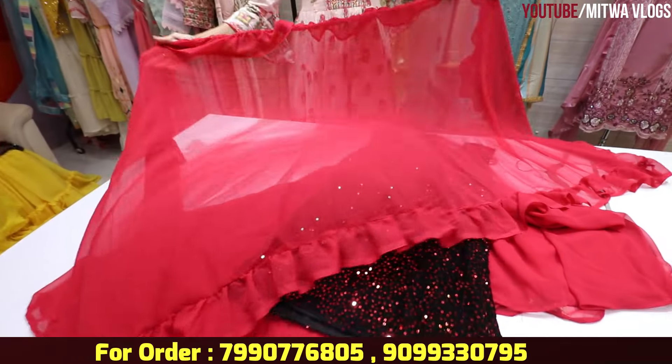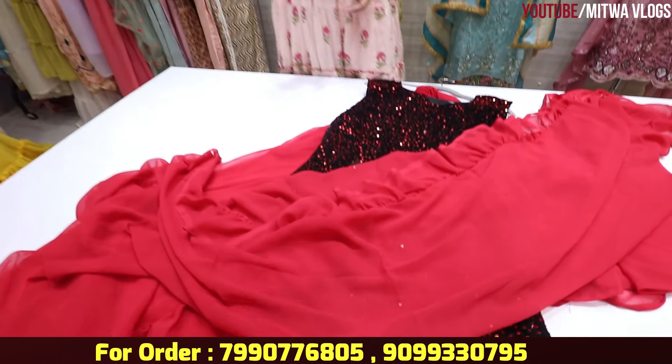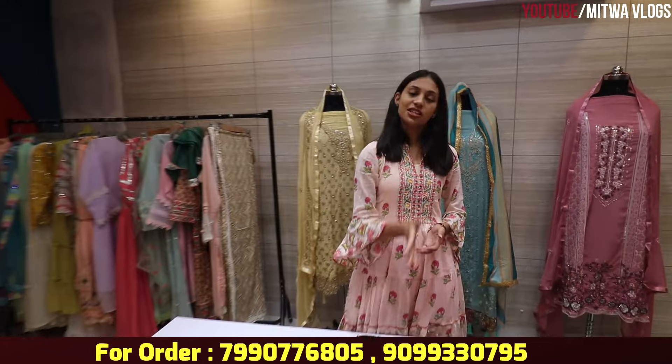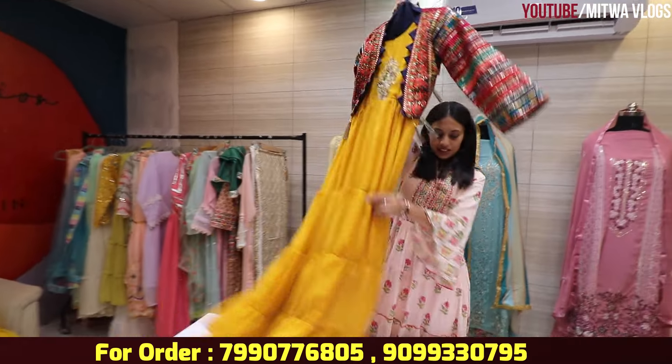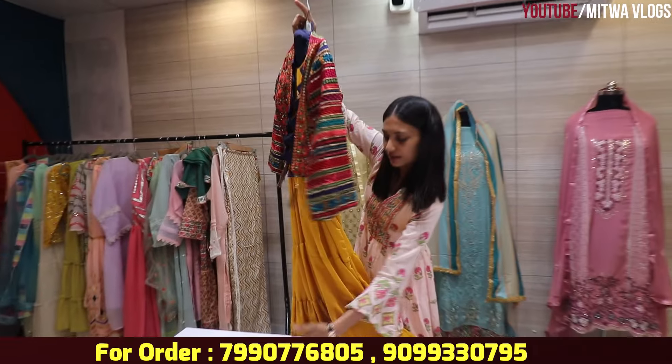This is a very beautiful design. You can carry it in a different way — you can style it in multiple ways. Let's move on to the next design.